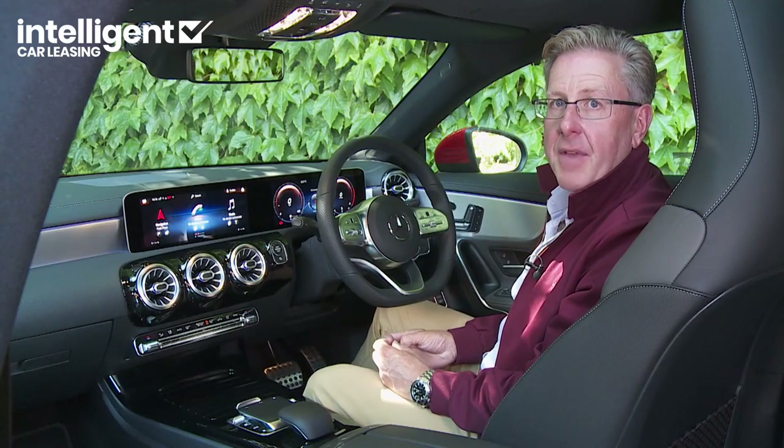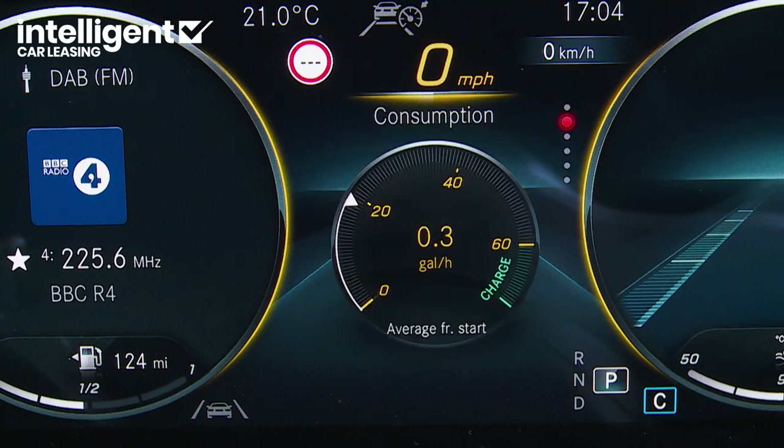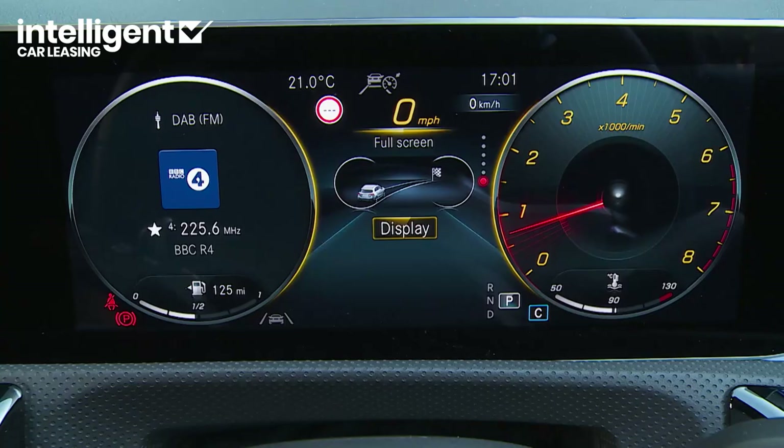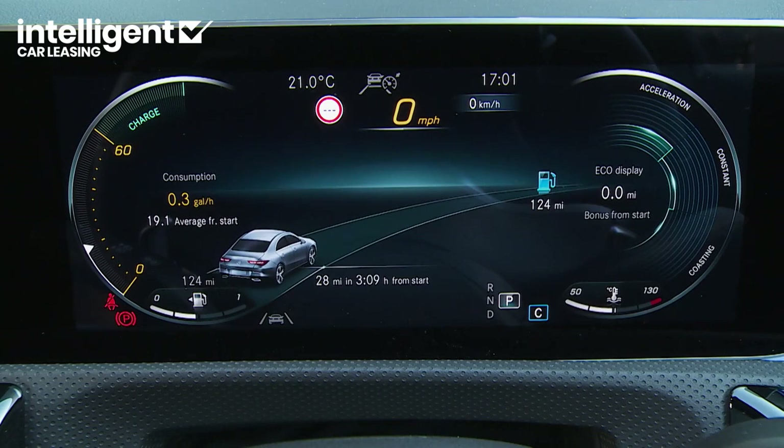Finally, you can also tailor the area between the dials — the centre part of the instrument binnacle screen where you'd normally get a mileage readout. If you don't want that or the alternative trip computer data, then the various eco, meter and consumption screens can also be selected here, and on request expanded to fill the whole screen.